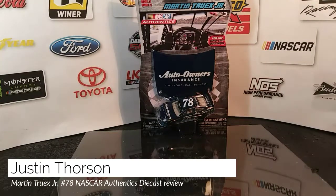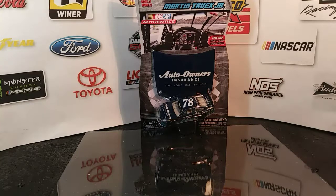Hey everybody, what's going on? Welcome to another Diecast Review with me, Justin Thorson.